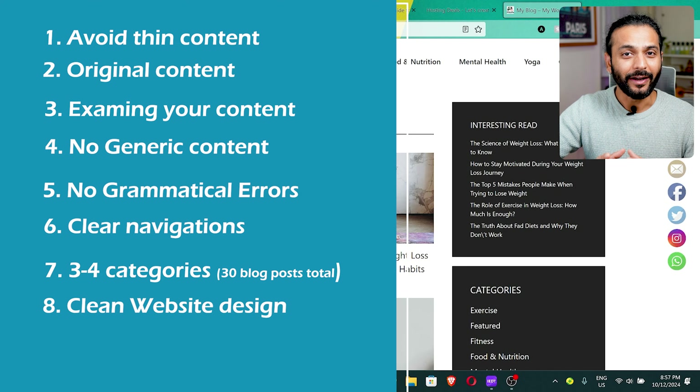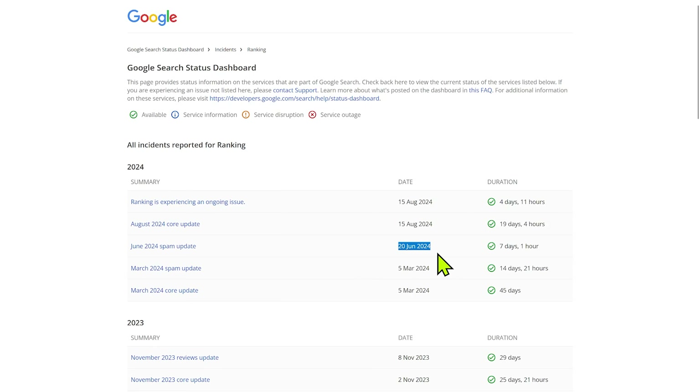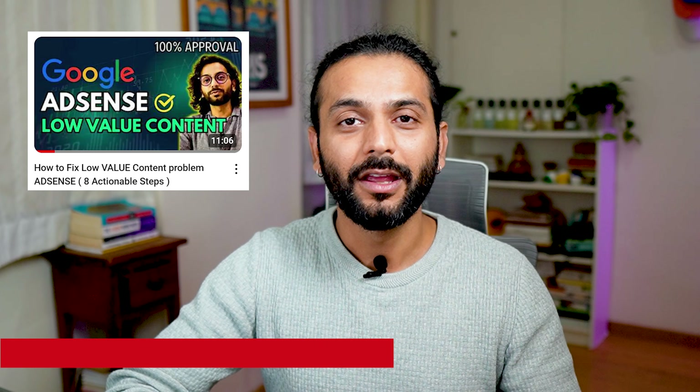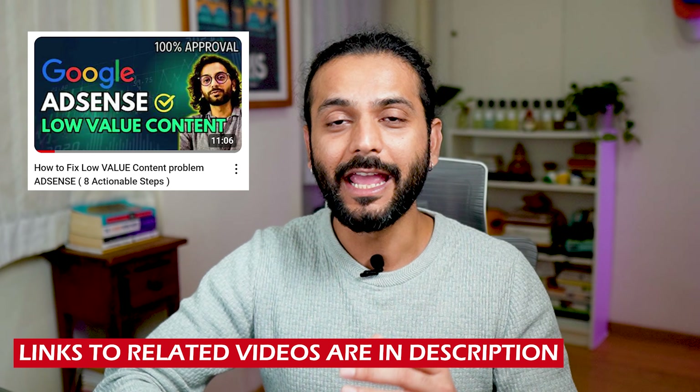You might say your pages were indexed before but aren't anymore. Google improves its algorithm constantly and gets much better over time. Content written by AI or low quality that was indexed before may no longer be considered good enough after new updates. I created a detailed video on converting low-quality content to high quality, with a real subscriber website example — check the link in the description.